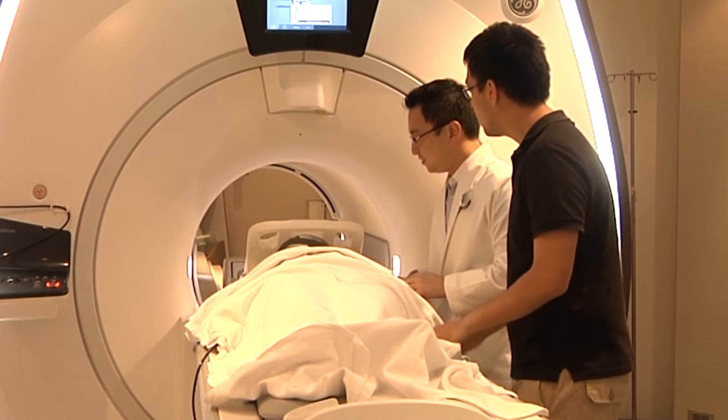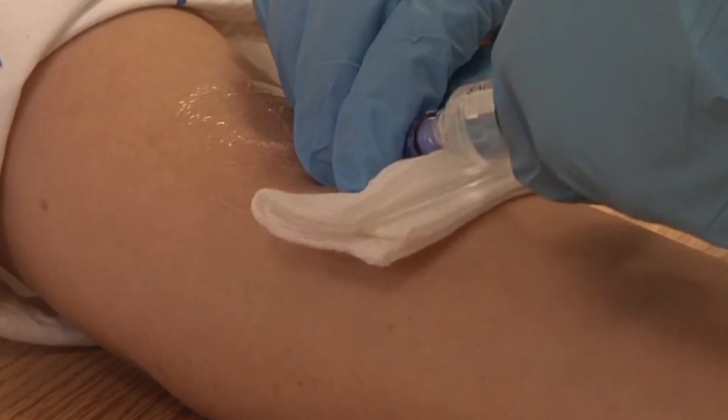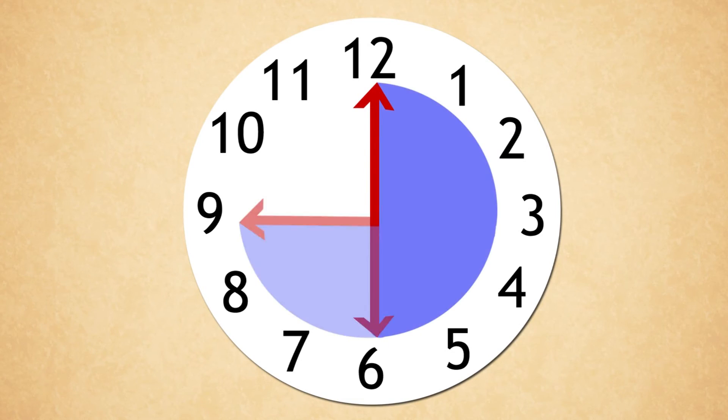One family member may be in the room with you during the scan if you are frightened. Sometimes, a dye is administered after the first MRI scan to check for abnormalities. The scan takes about 30 to 45 minutes, depending on the region being scanned.